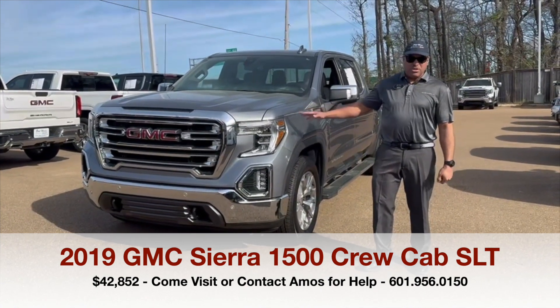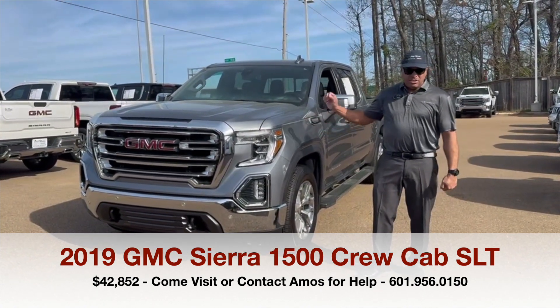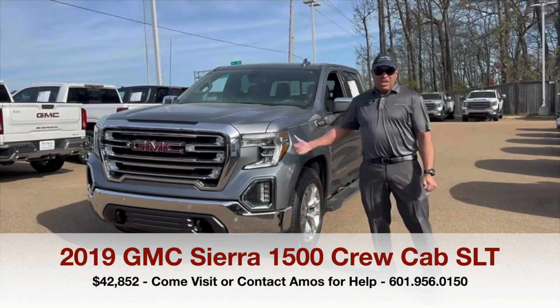This is a beautiful satin steel metallic color. This is a two-wheel drive unit, and it has a V8 motor.